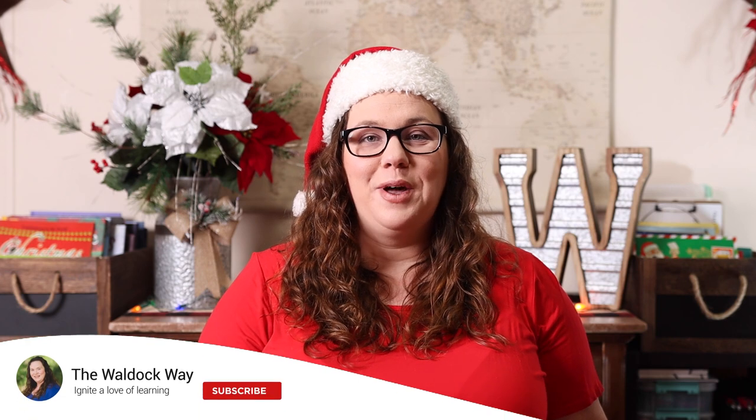Hey everybody, welcome to The Wall Duck Way. My name is Jessica and today's video is going to be an Usborne holiday haul — all of the things that I purchased with the intent of gifting this holiday season to the kids in my life.